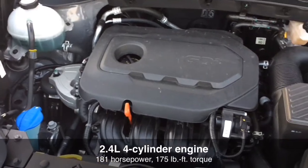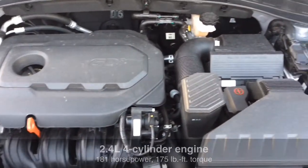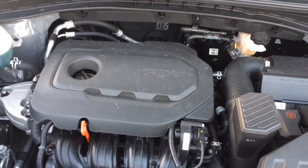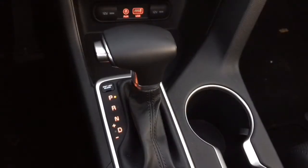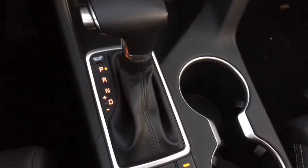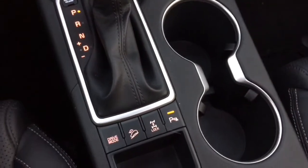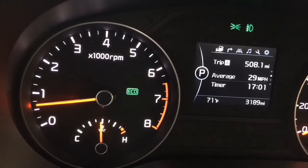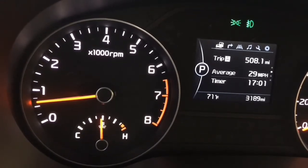Under the hood is a 2.4-liter four-cylinder engine with 181 horsepower and 175 pound-feet of torque. That's mated to a 6-speed automatic transmission that also has different drive modes that you can select, including Eco, Sport, and Normal.